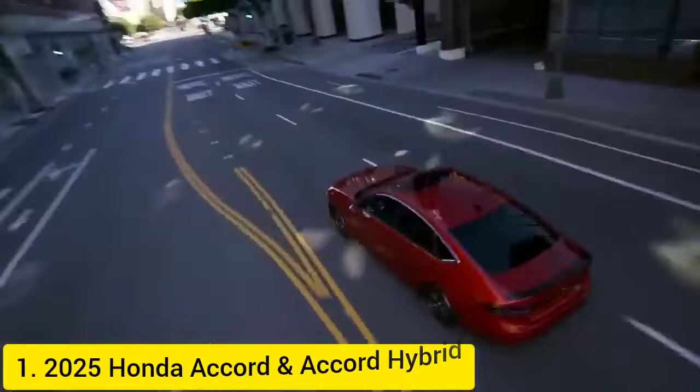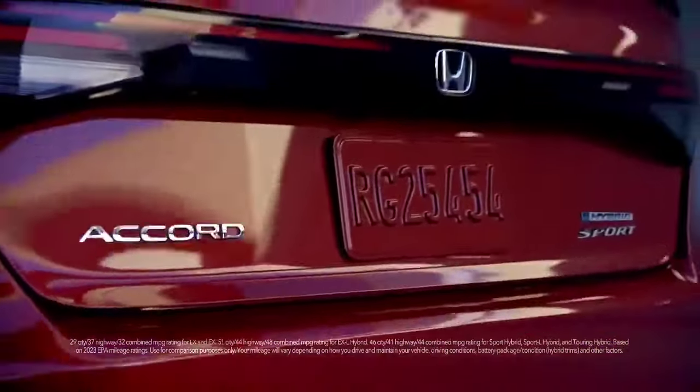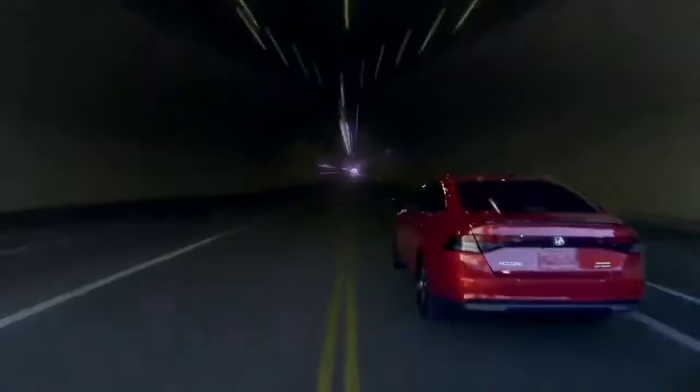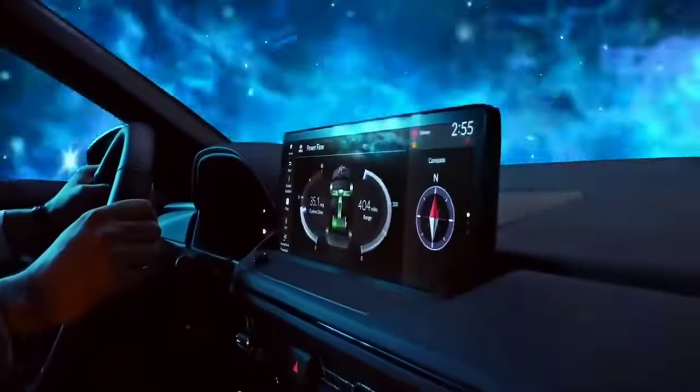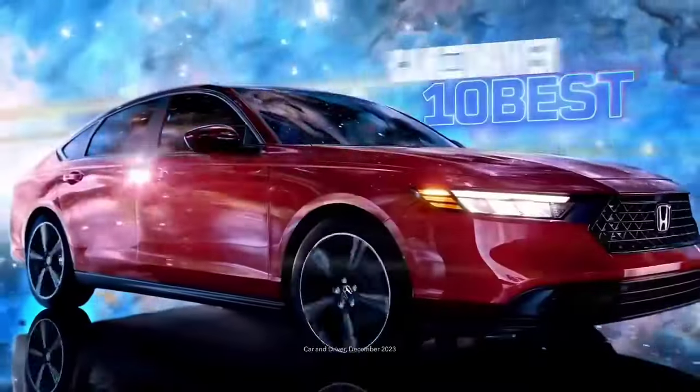2025 Honda Accord and Accord Hybrid: Taking the crown for both Best Midsize Family Sedan and Best Sedans under $30,000, the Accord is a compelling choice. Starting at $29,390, it offers a spacious and comfortable interior with a refined driving experience.